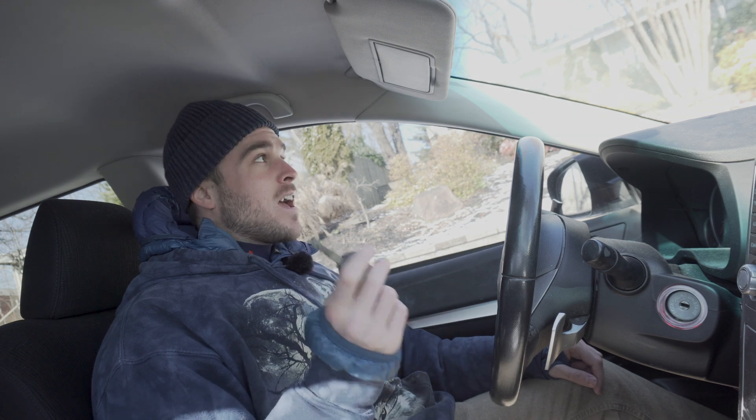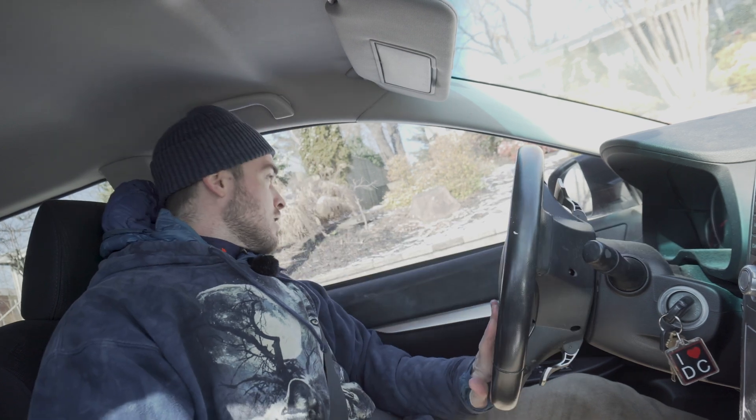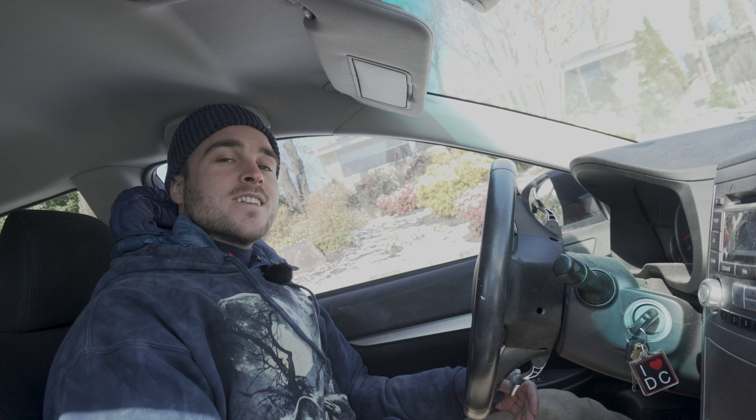We're going on an adventure today — I'm gonna take you to my favorite secret spot, and by the time we get there you are gonna know every last thing you need to know about GMOs and tea. I'm Dylan, and this is another episode of Monthly Tea Science with Wu Mountain Tea.